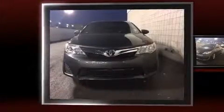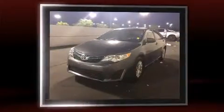Come test drive this 2012 Toyota Camry. This four-door, five-passenger sedan still has less than 45,000 miles.